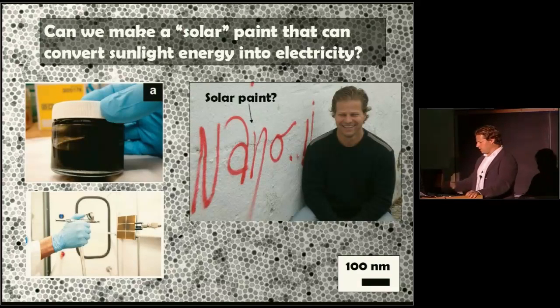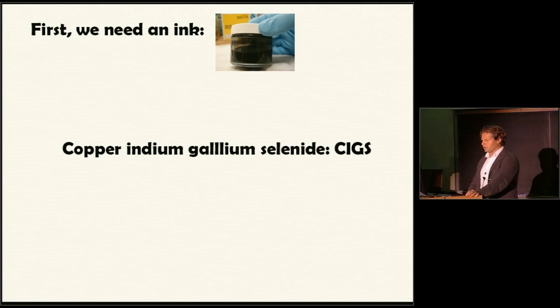This is me in the south of Spain, in Cadiz — there's a lot of graffiti in that area. For some reason, someone is writing the word 'nano.' Can you make a spray paint — not just for graffiti — that you can make a solar cell out of? Going back about four and a half years ago, I started thinking about this issue. We really didn't know how to make the material, and we really didn't know if it would work at all.